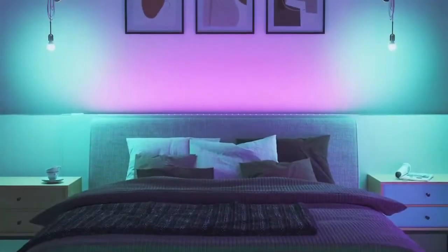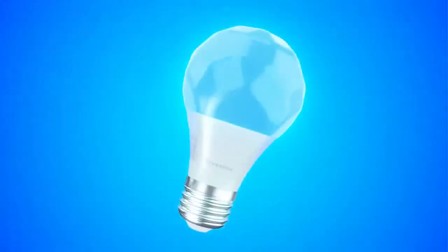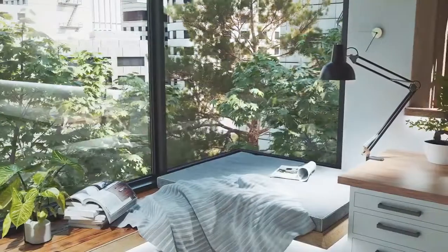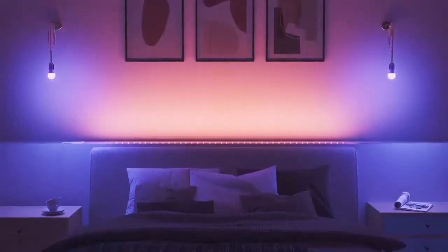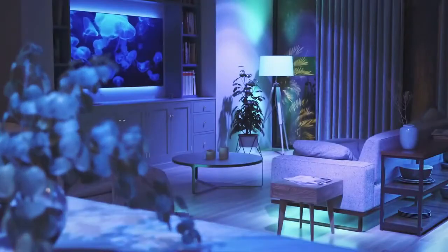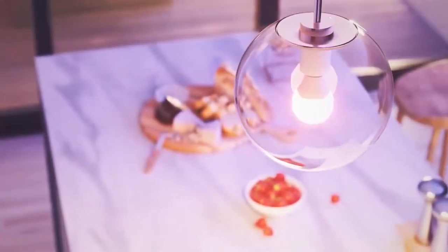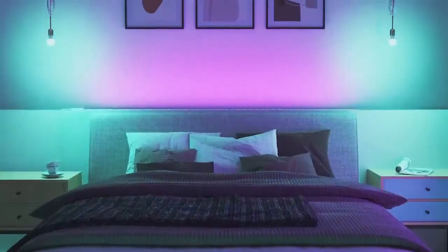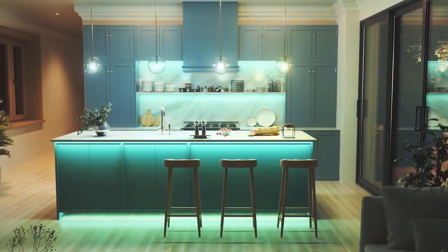The Nanoleaf Essentials Smart Lighting Basics Collection includes the A19 bulb, 80-inch light strip, and 40-inch light strip. Each of these gadgets delivers more than 16 million different colors and tunable white hues. Using Thread Technology — a step up from Bluetooth — the devices in the Nanoleaf Essentials series won't drop their connection, and they work with your Apple HomePod or another hub so you don't have to have yet another device in your home.